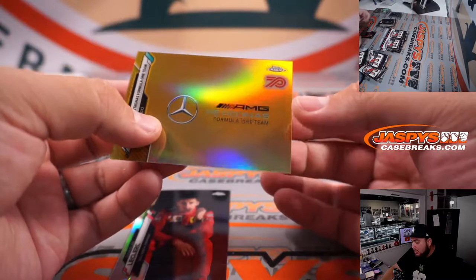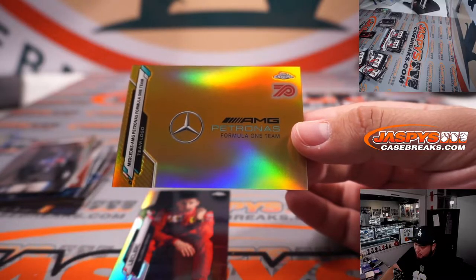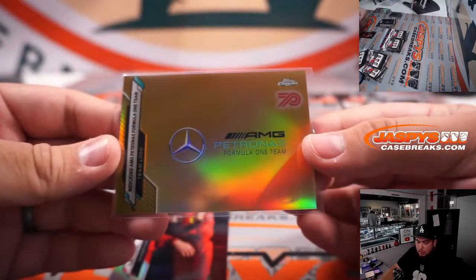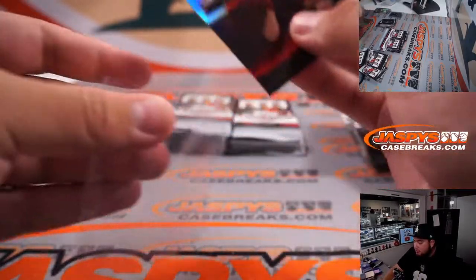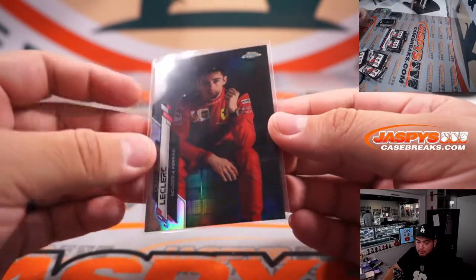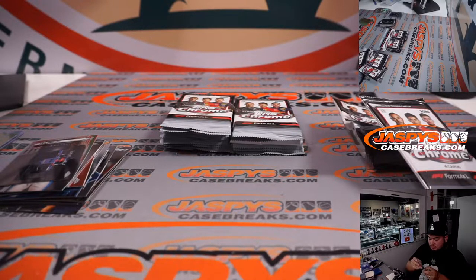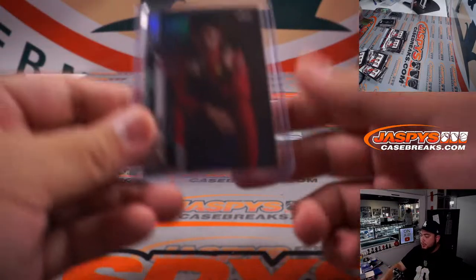We got a gold — that's definitely a short print, Charles Leclerc. With a Mercedes AMG Petronas logo. That gold is going to Danny — it's a 70th gold as well, and this is definitely a short print. Charles Leclerc in that Ferrari speed livery going to Joshua. Nice short print right there.